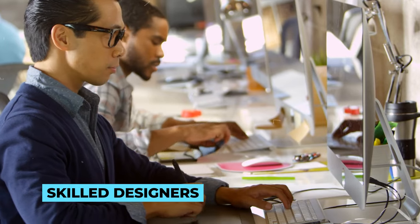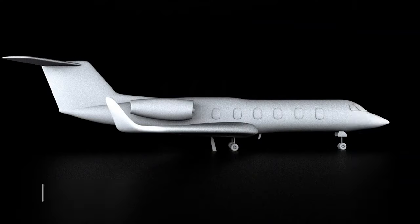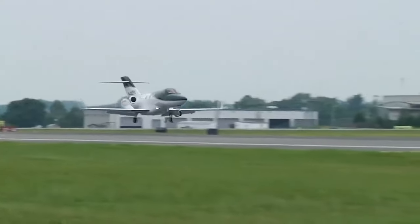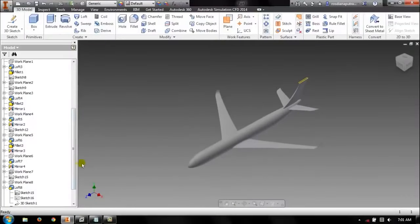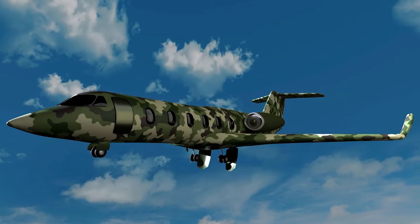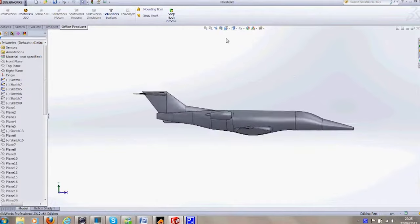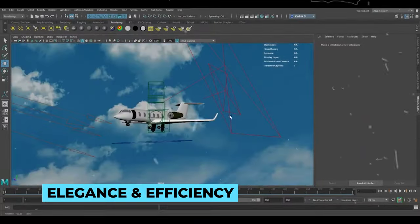A team of skilled designers, architects, and engineers come together to brainstorm, sketch, and refine the aircraft's concept. Their goal is to craft an aerodynamic masterpiece that not only turns heads, but also maximizes performance. The exterior design is where the aircraft's personality takes shape. Every curve, line, and contour is meticulously evaluated to ensure both elegance and efficiency.